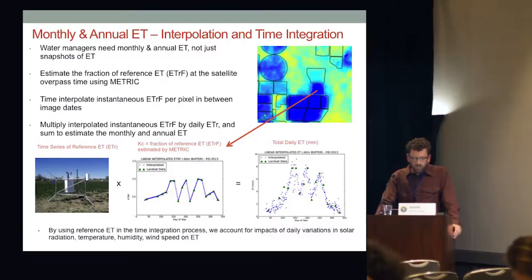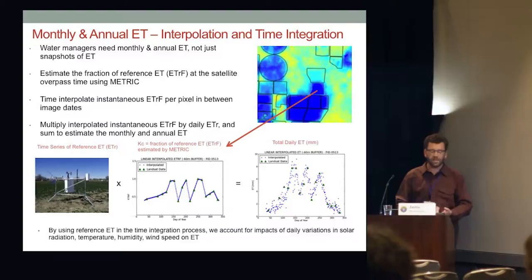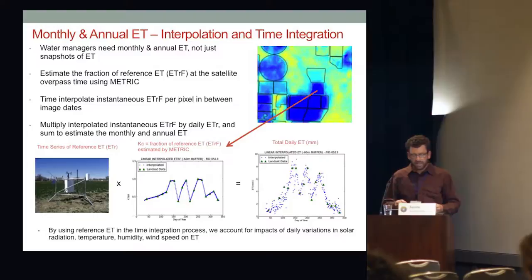In terms of mechanics, we have a time series of evaporative demand — or reference ET — usually from a weather station, as a function of solar radiation, temperature, humidity, and wind speed. We take snapshots of the fraction of reference ET every 8 to 16 days, shown as green triangles in the chart. Then we temporally interpolate to daily time steps per pixel, creating a stack of daily ETRF images for the year. We multiply the time series of reference ET by the fraction of reference ET to get the actual ET.